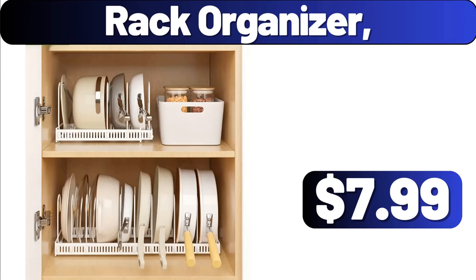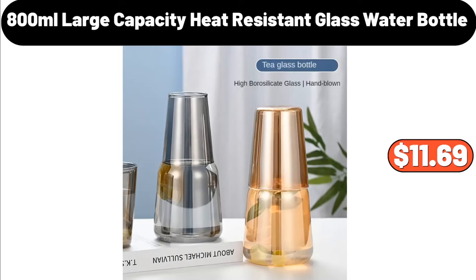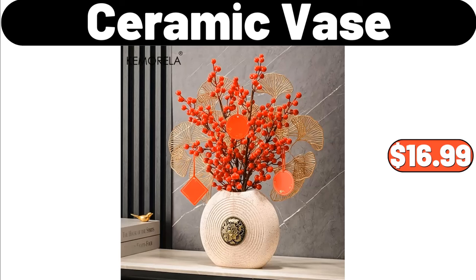Rack Organizer, $7.99. 800-Milliliter Large Capacity Heat Resistant Glass Water Bottle, $11.69.